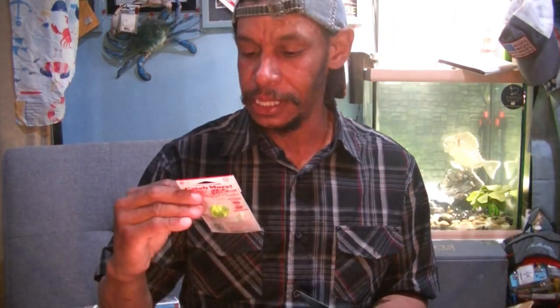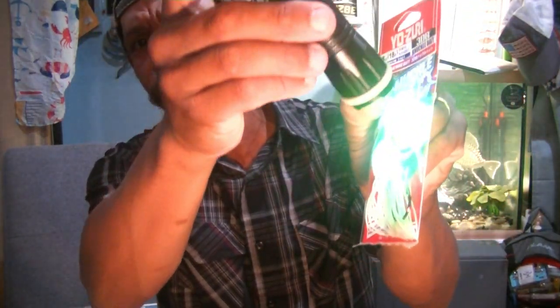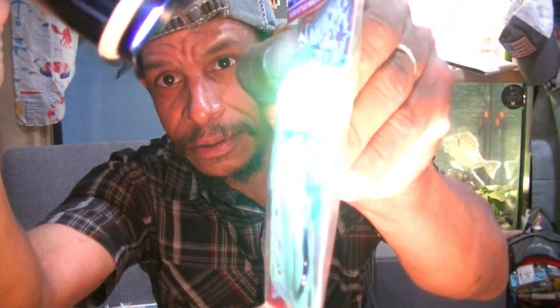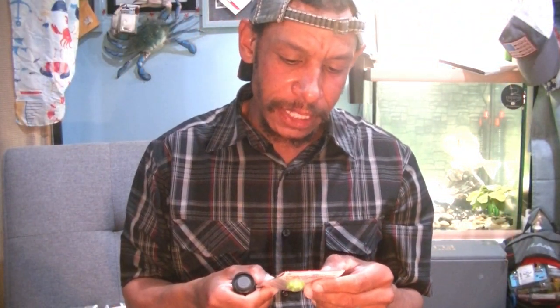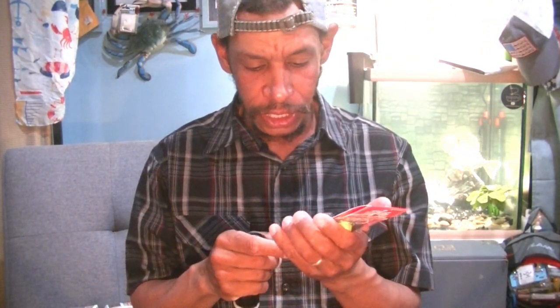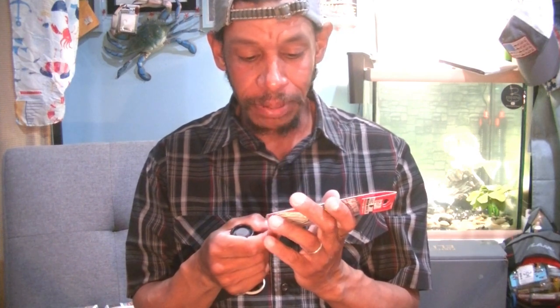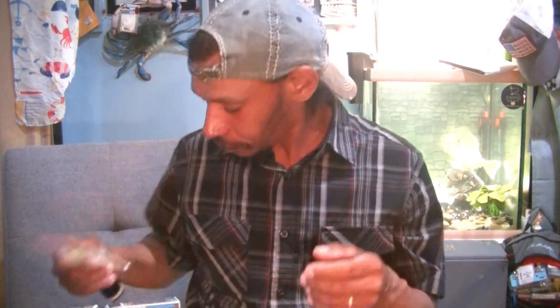Next we've got ourselves a Yozuri Knucklebait in a UV color. It glows bright brilliant green under UV light. This is a 5.8-ounce Prism Ball — no rattle, just the see-through shimmer and glimmer of the prism. The color designation is PWJR1328CLW, where CLW is the glow designation.